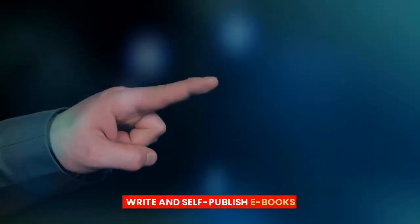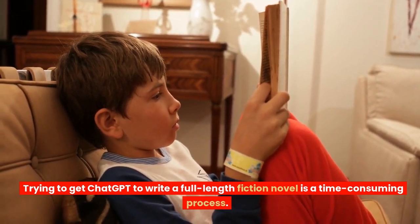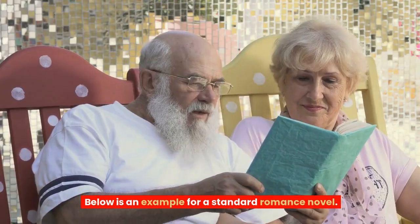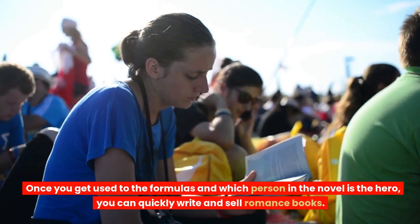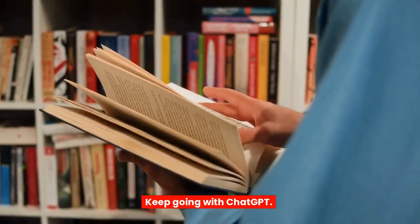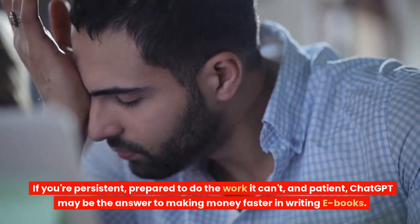3. Write and self-publish e-books. Trying to get ChatGPT to write a full-length fiction novel is a time-consuming process. You need to work with the AI to get what you want and keep refining your prompts. Romance novels are great sellers and are pretty formulaic. Once you get used to the formulas and which person in the novel is the hero, you can quickly write and sell romance books. If you're persistent, prepared to do the work it can't, and patient, ChatGPT may be the answer to making money faster in writing e-books.